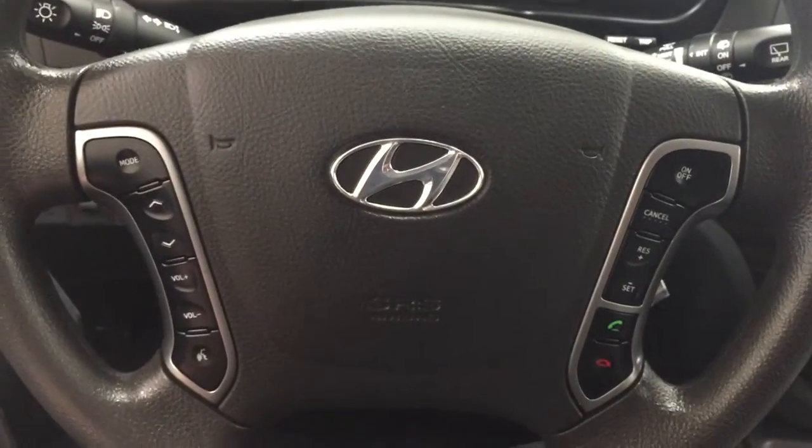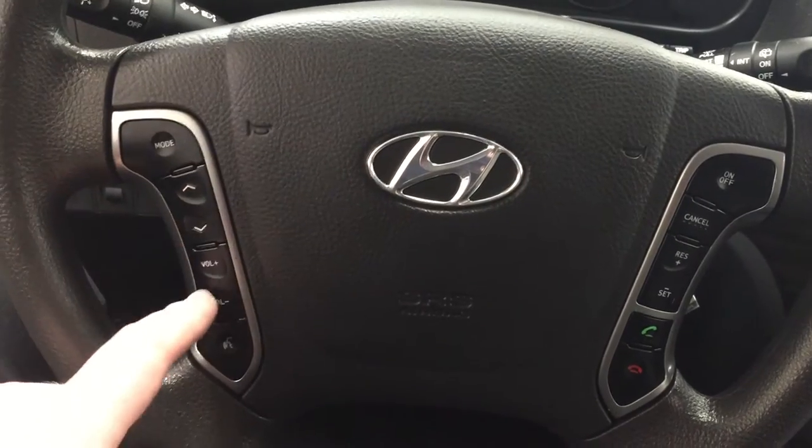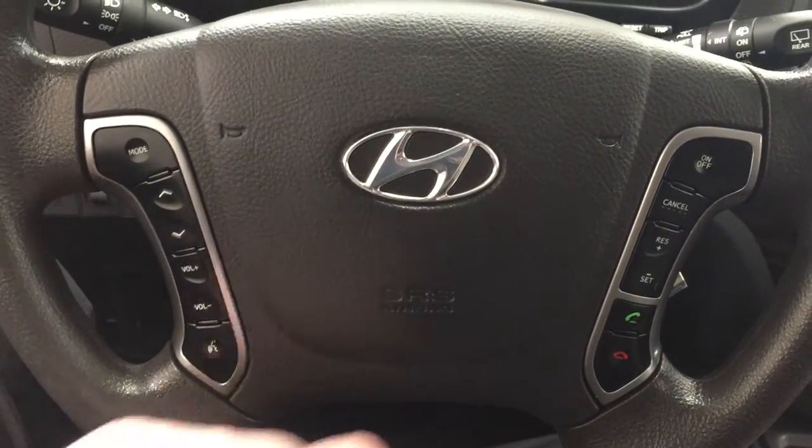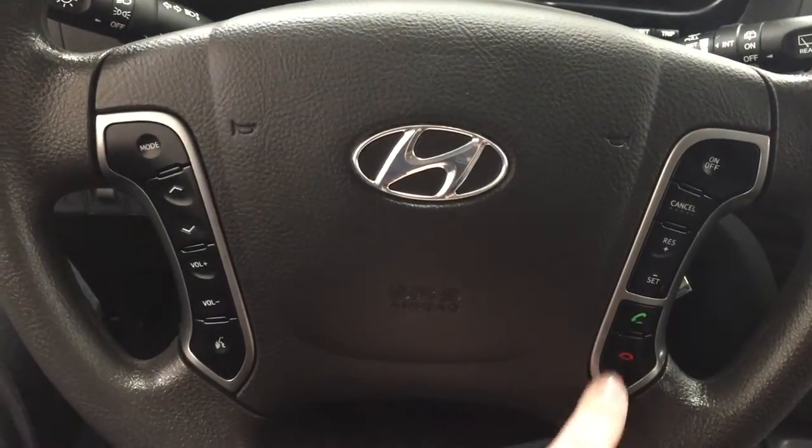A couple of the controls you'll see here on the steering wheel include your mode select, scroll function, volume control, and voice recognition. Over on your right-hand side you're going to see your cruise control settings along with your Bluetooth connectivity.